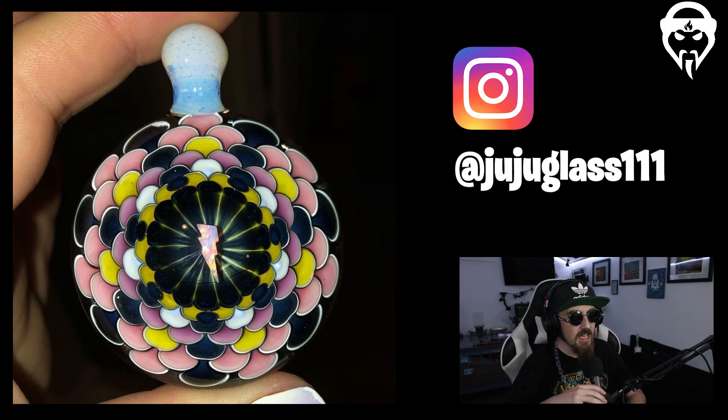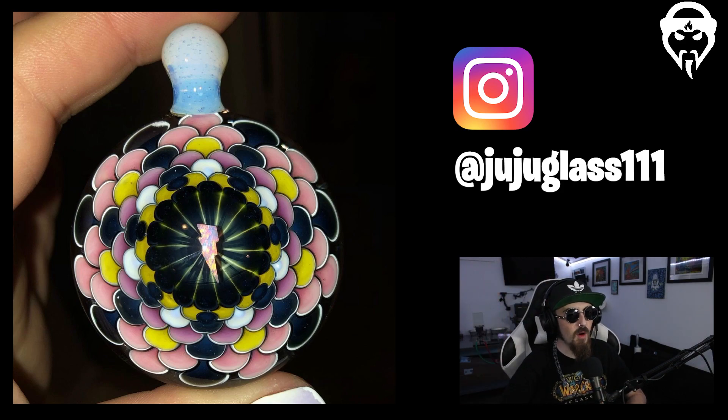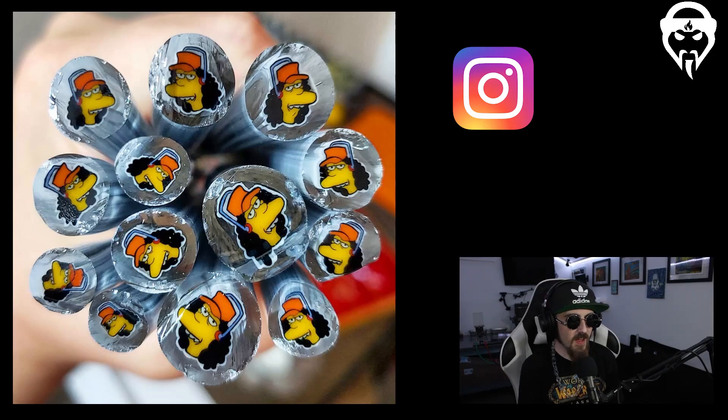Up next we have Juju Glass. The execution and how clean that lightning bolt is in the center of her pendant — the dot stacking centered by that lightning just hits so hard. The style of her bales is also very unique, almost like a signature, so you start to recognize it and think 'oh, that's a Juju dot stack pendant.' The thought process in the color patterning is impressive — just a great little pocket piece.